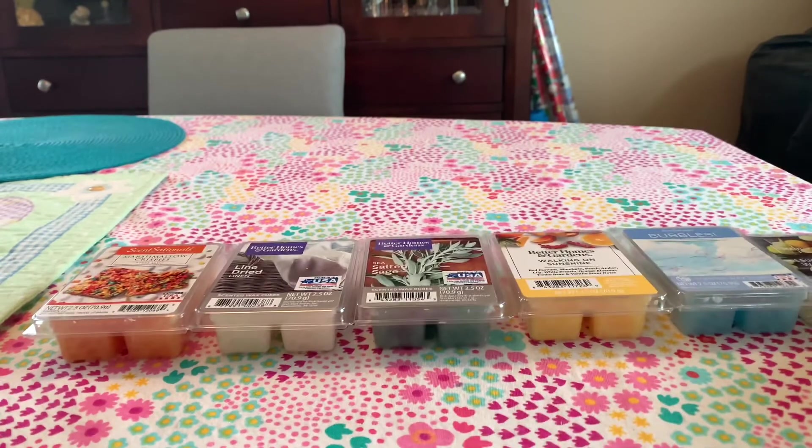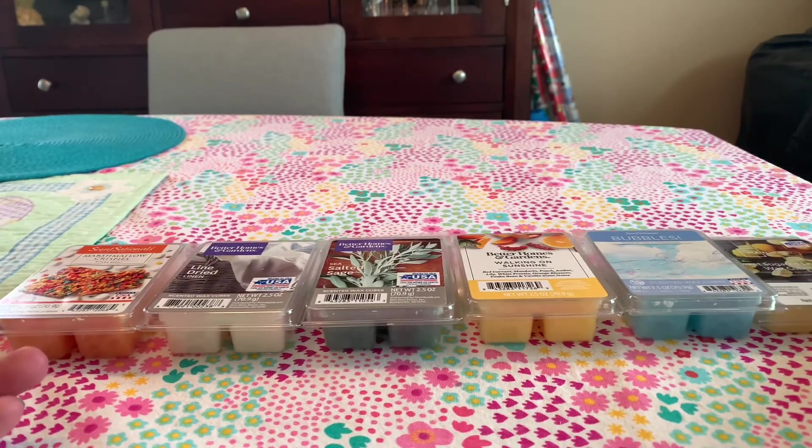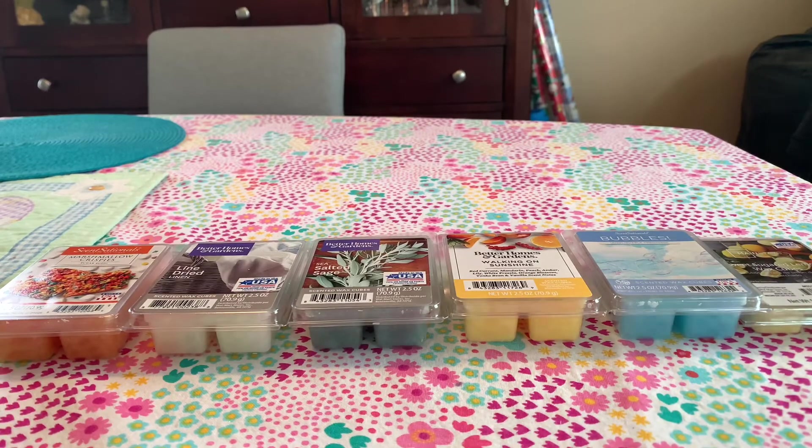That's everything I purchased from Walmart — it's been a while since I ventured down that aisle. Let me know in the comments if you've tried any of these, and whether you love or hate Walmart wax. The Walmart wax actually does really well in my Scentsy warmer — two cubes usually performs very well, and sometimes when my vendor wax doesn't throw in that warmer, retail wax gives me the scent I'm looking for. Thanks so much for watching, and I'll see you in my next one — bye!